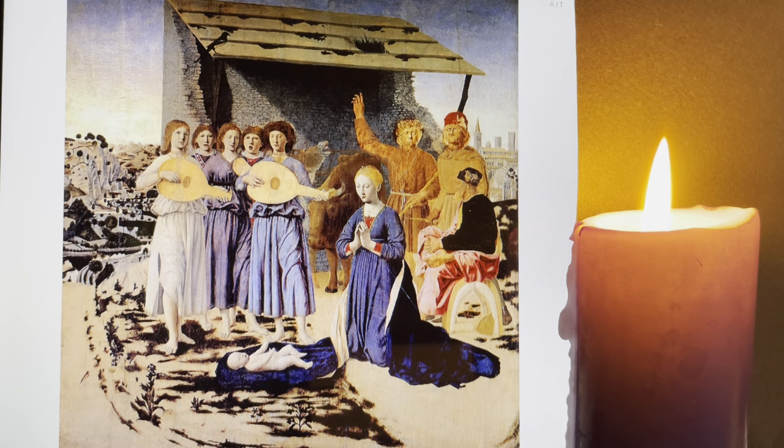We'll be considering each of these figures as the week goes on, and what they have to tell us or invite us to reflect on. The painting is in quite a bad state of repair — it's thought it was badly treated during the 19th century. A restoration was attempted but without the skills that we have now, which is why it appears as it does.